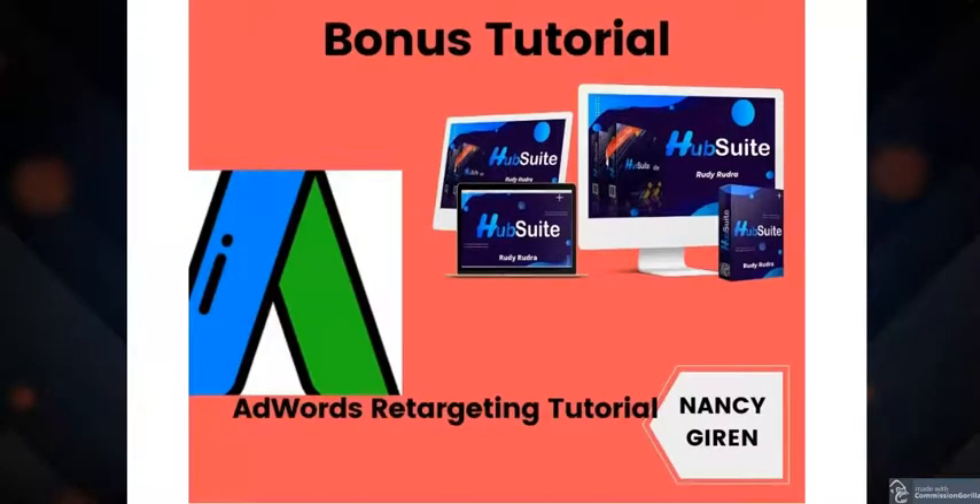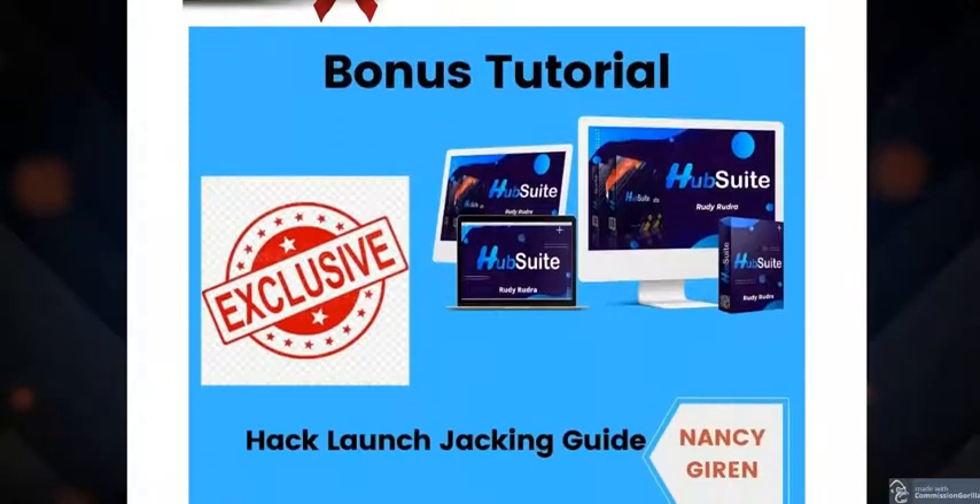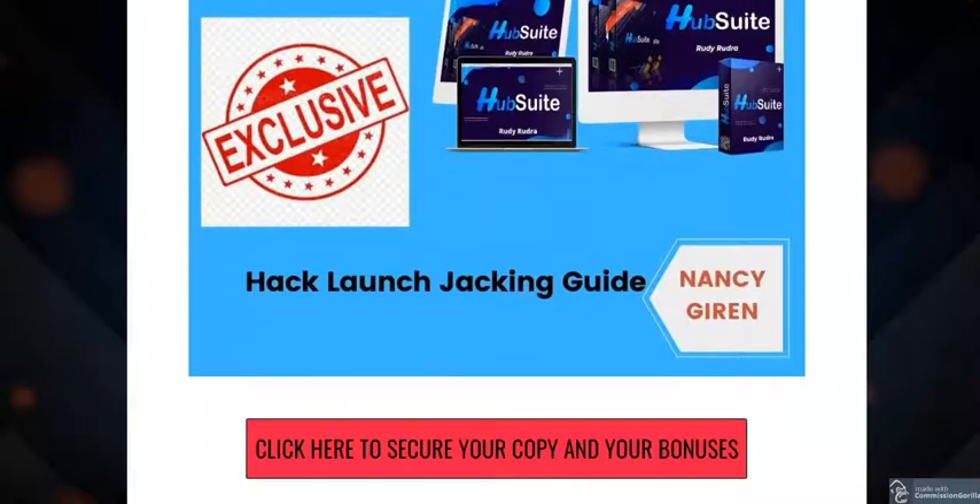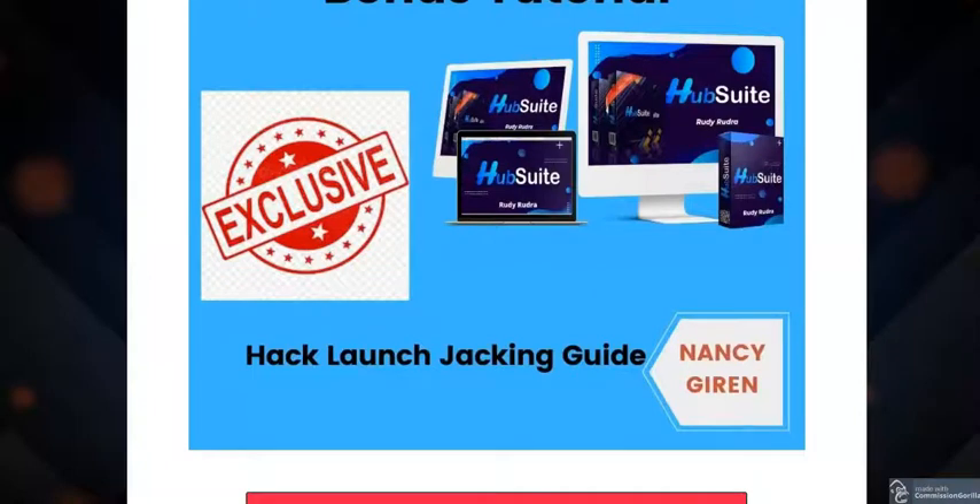My first custom bonus is AdWords retargeting material, which shows you how to make money by advertising launch products in Google Ads. The second is a launch jacking guide — this is the foundation of affiliate marketing, showing you how to make money by advertising new digital products that launch every day. This module is especially helpful for newcomers.